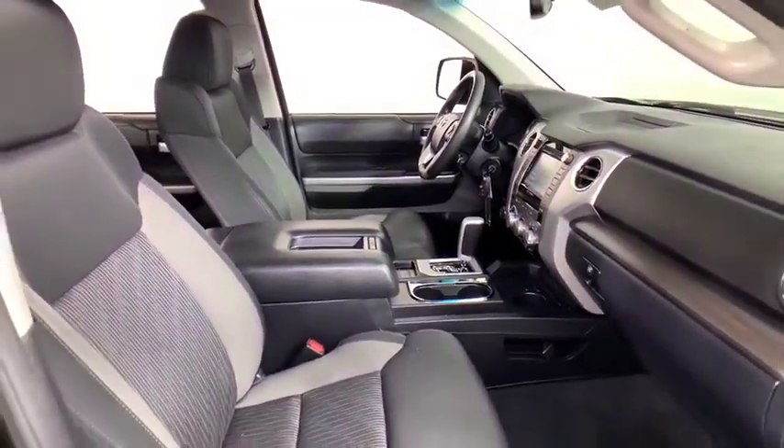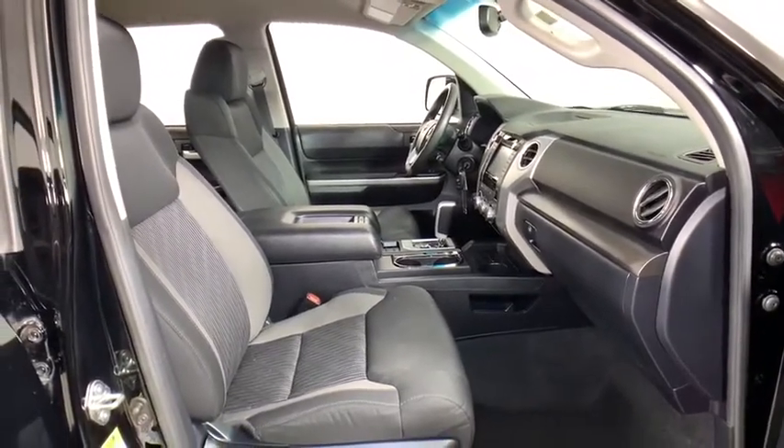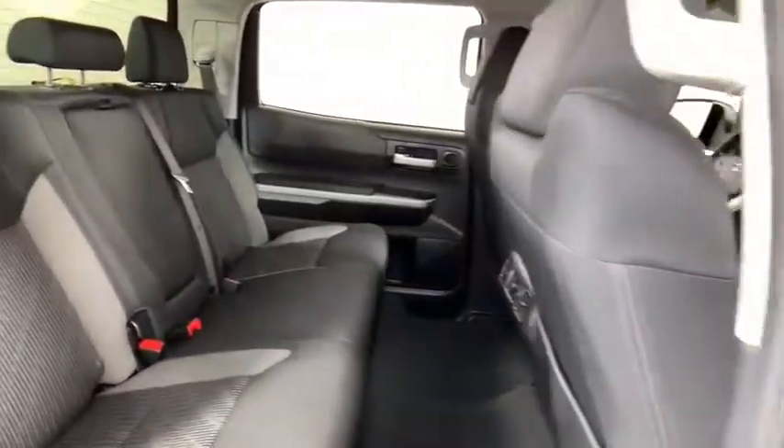Fog lights, remote keyless entry, brake assist, overhead console, tachometer, panic alarm, driver vanity mirror, front reading lamps, tilt steering wheel.